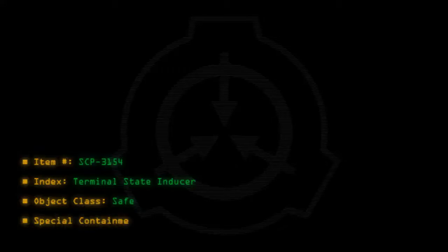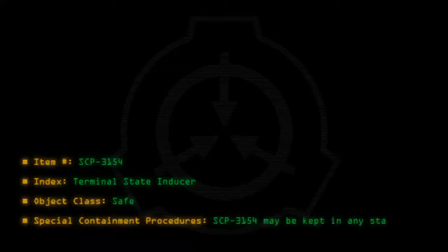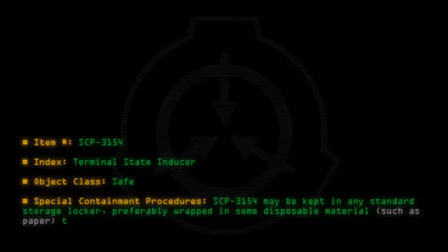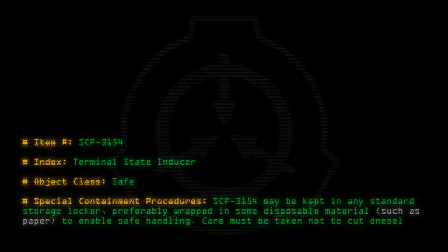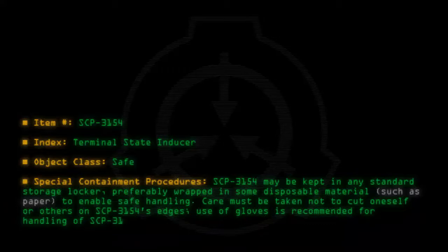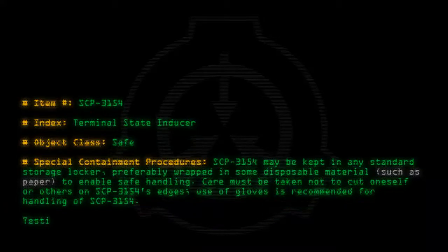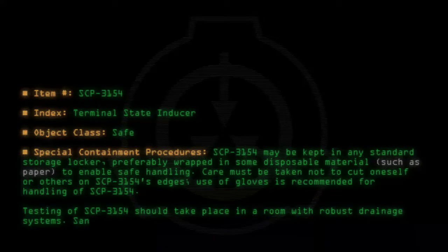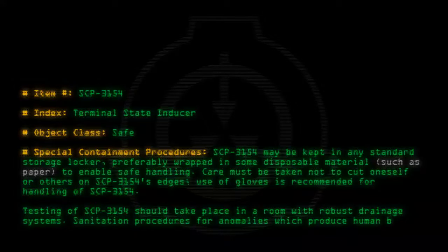Special Containment Procedures: SCP-3154 may be kept in any standard storage locker, preferably wrapped in some disposable material such as paper to enable safe handling. Care must be taken not to cut oneself or others on SCP-3154's edges. Use of gloves is recommended for handling. Testing should take place in a room with robust drainage systems. Sanitation procedures for anomalies which produce human blood apply.